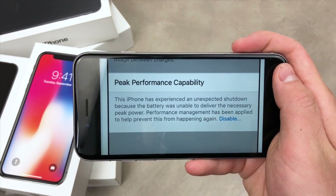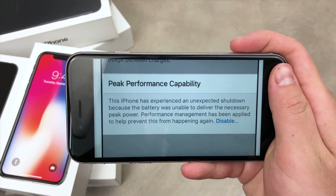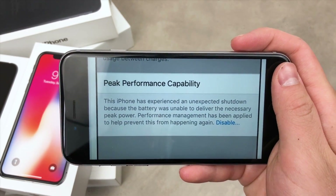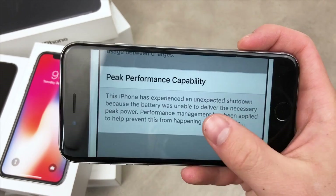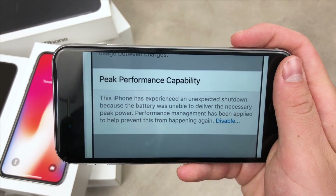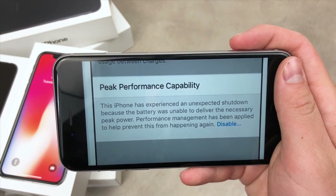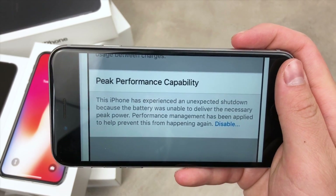In case the battery percentage drops under 95%, the performance will be automatically throttled, and that is something you can disable in the settings. It's not like you simply click to disable and enable it — you have to go through some kind of process in order to disable it, which is something you couldn't do before in iOS 11.2.6 or below.